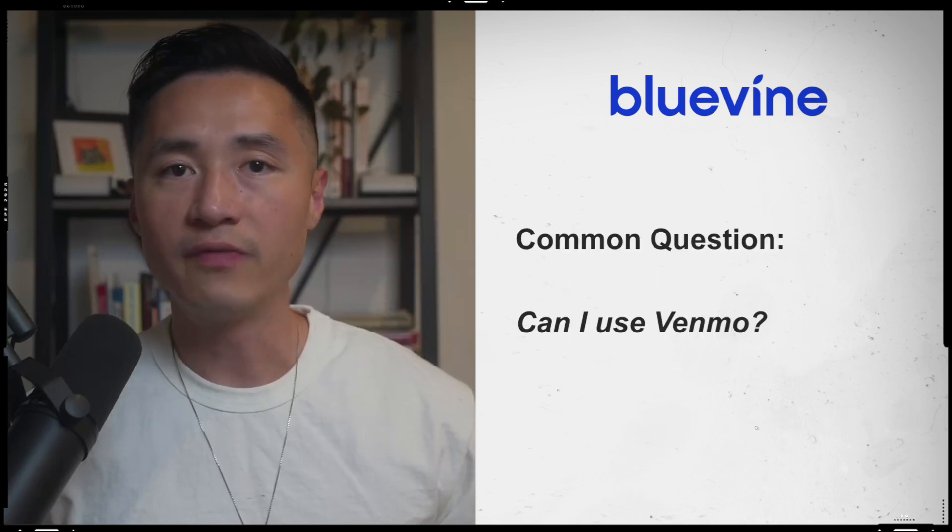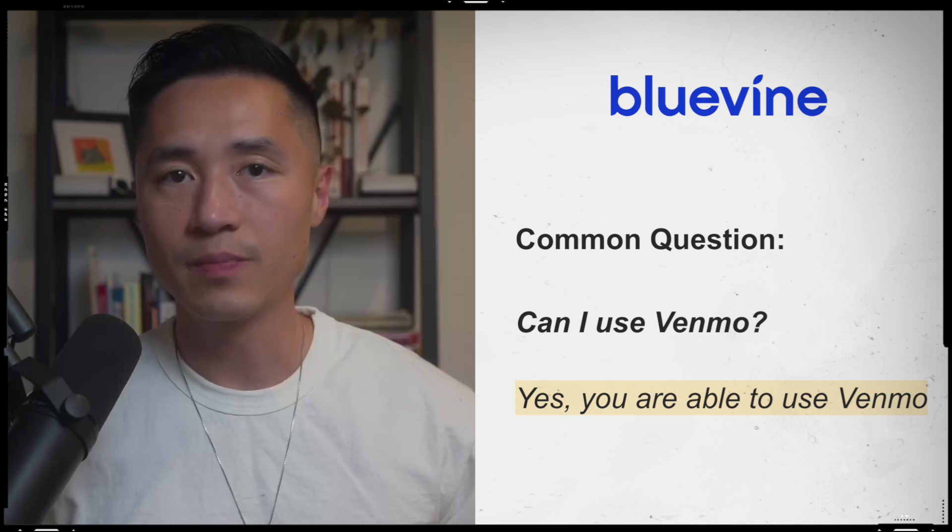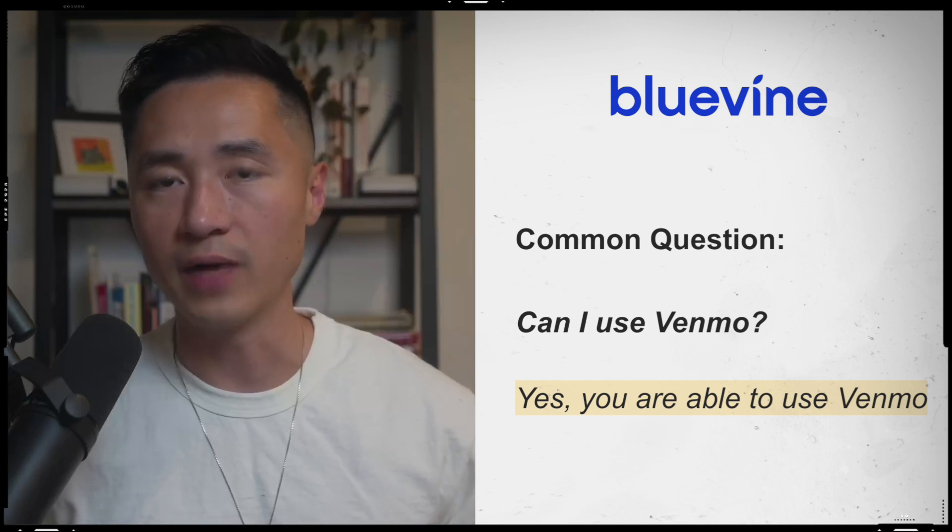A common question I hear often about Bluevine is whether you can use Venmo with it — and the answer is yes. You do have the ability to connect your Venmo account to your Bluevine account.